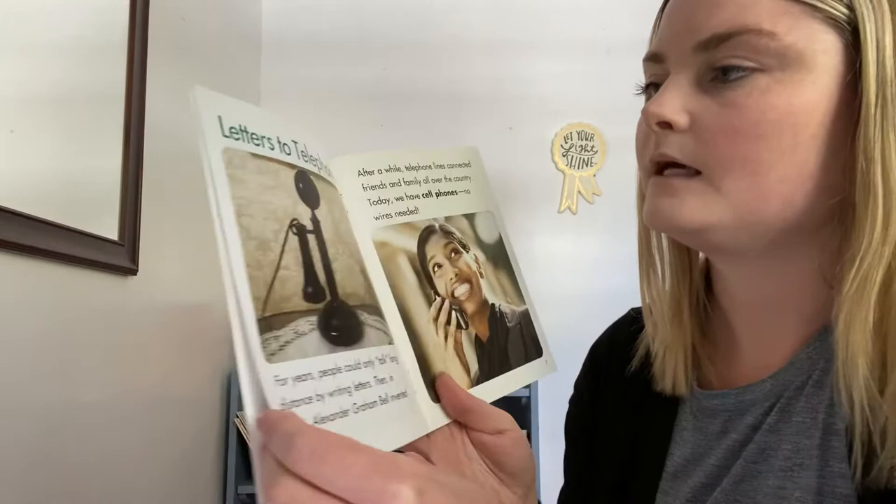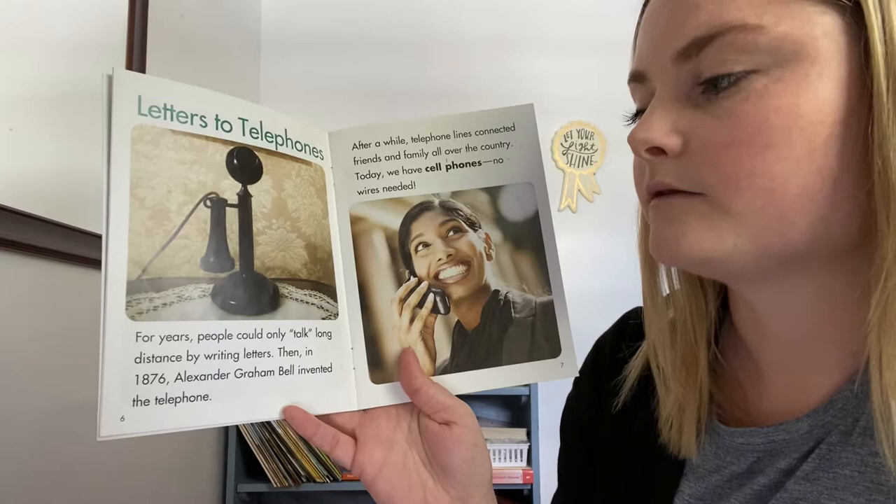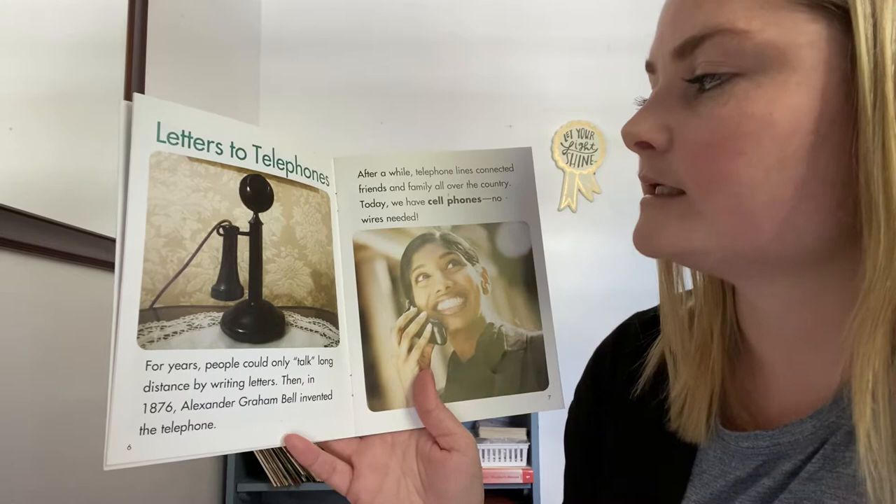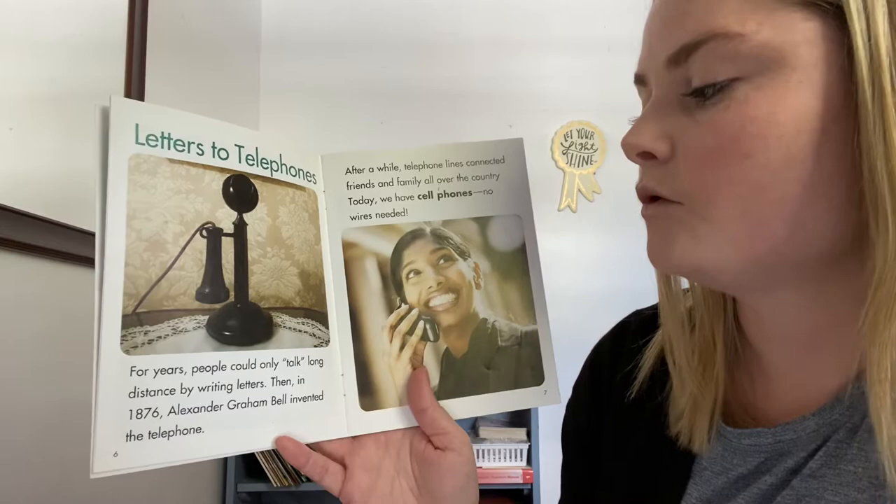Letters to telephones. For years, people could only talk long distances by writing letters. Then, in 1876, Alexander Graham Bell invented the telephone. After a while, telephone lines were connected to family and friends all over the country. Today, we have cell phones — no wires needed. Wow, look at how much it's changed.